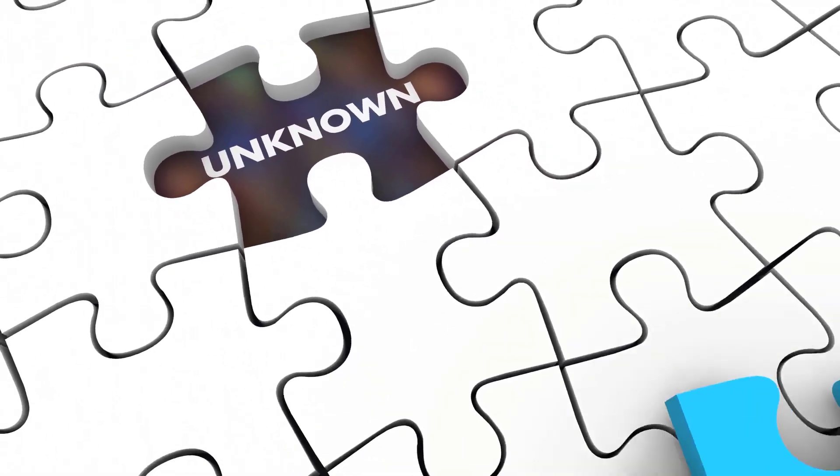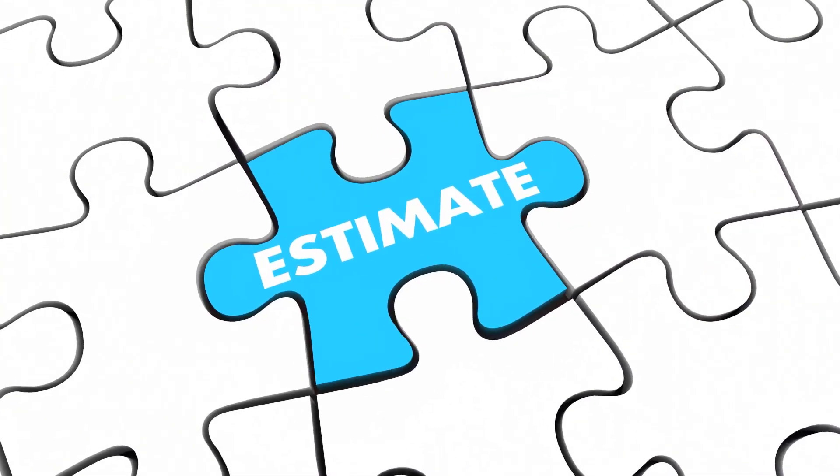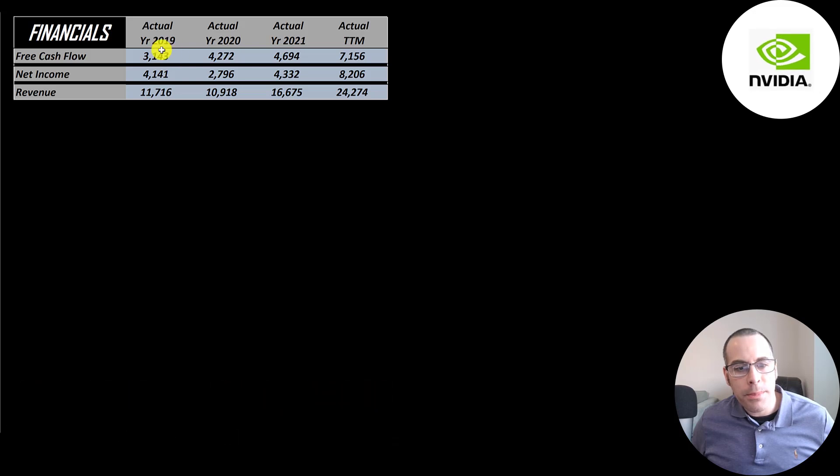The way you value a company is you estimate the free cash flows into the future, and then you discount those numbers back to today's value. Free cash flow is cash flow from operations minus capital expenditures. They have tons of free cash flow, and it grows from 3 billion way up to 7 billion. Net income doubles from 4.1 billion to 8.2 billion, and revenue also doubles from 12 billion to 24 billion.